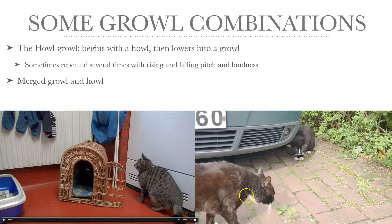In the next video, Kompis to the left is growling at an intruder. It may be a high-pitched growl, a low-pitched howl, or maybe even a merged growl and howl. Sounds like this.